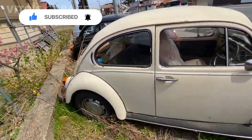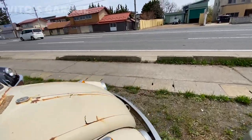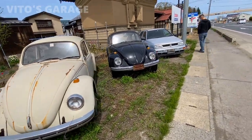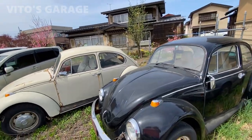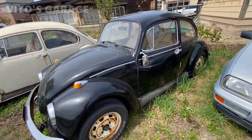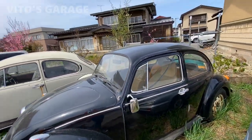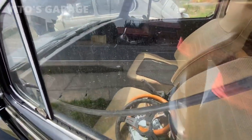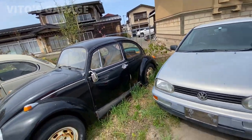Both of them are actually stick shift, which is really cool. As you can see, there are still a lot of them in the United States, but Japan has quite a few as well. That one is beige, this one is black, and they're going to need some work. By the way, if a lot of you didn't know, they have drum brakes all the way around. This interior is actually pretty interesting — some of it is taken apart.